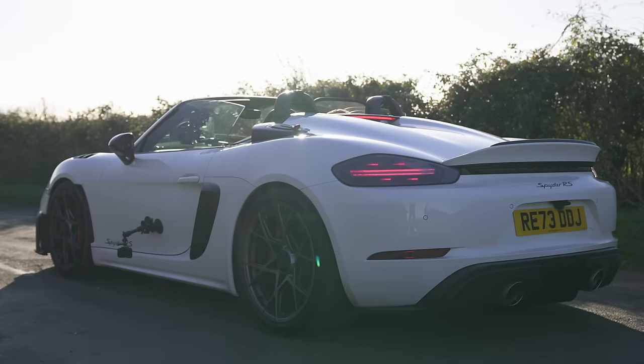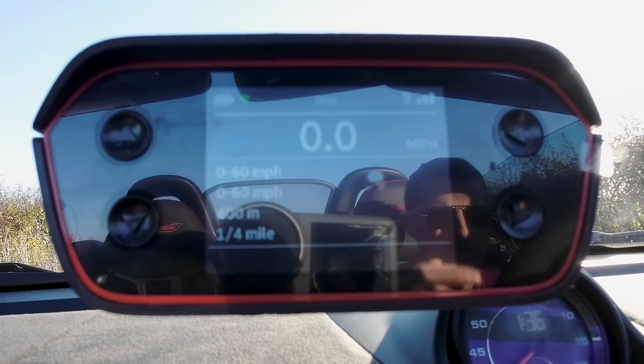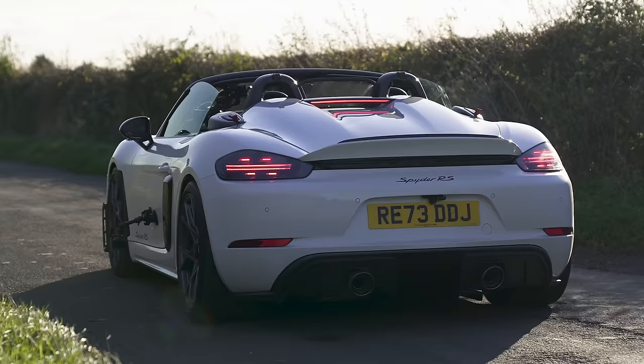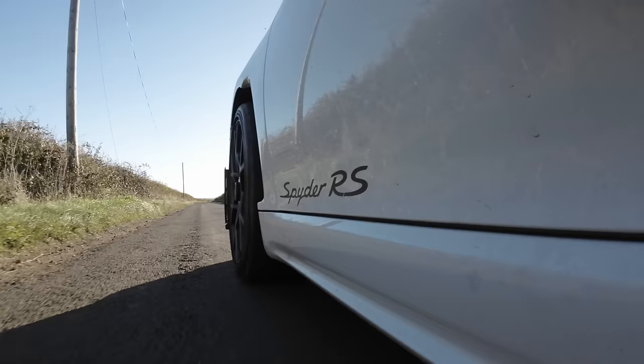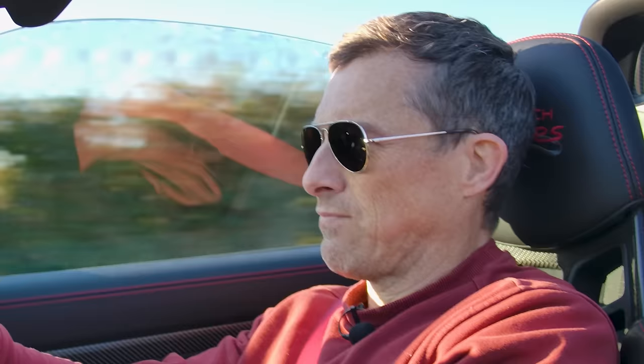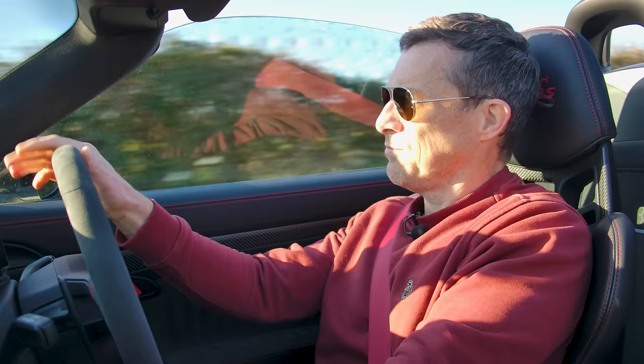Let's check out the launch on this car. Not 0-60, it's supposed to take 3.4 seconds. Let's find out using the specialist timing gear. Left on the brake, flat on the throttle... 3.6 seconds. That was good — a bit slower than expected, but not bad.